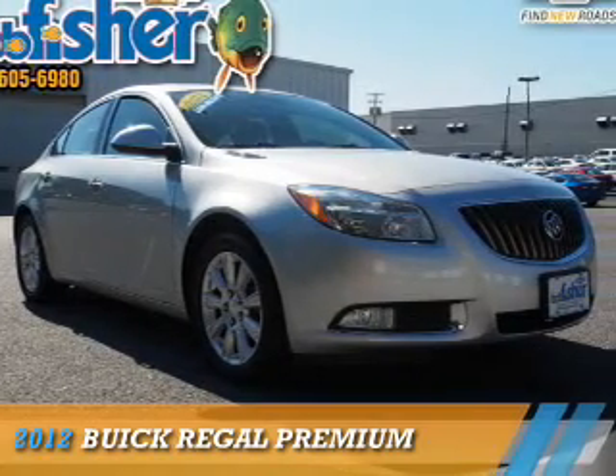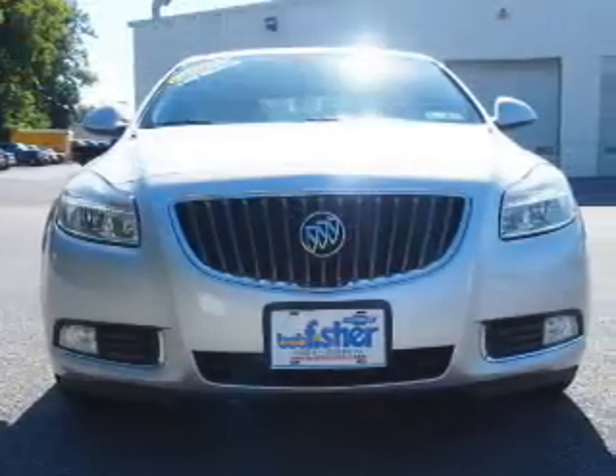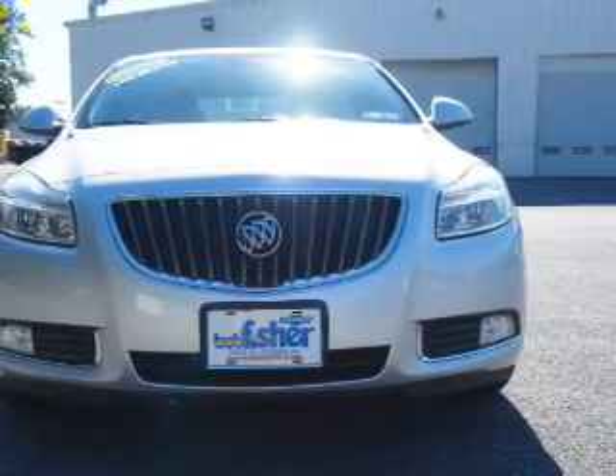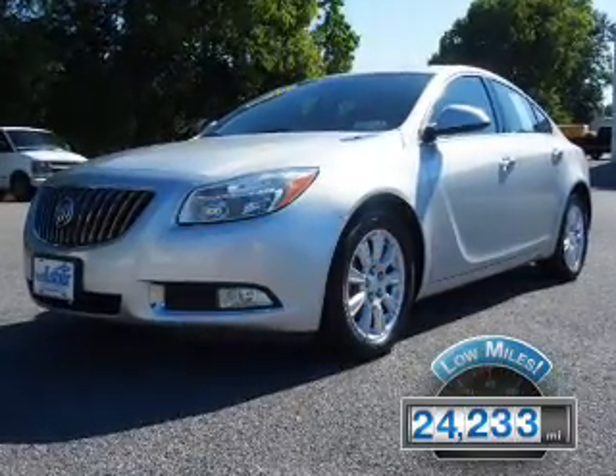Presenting the 2012 Buick Regal. It's powered by front-wheel drive, a 2.4-liter four-cylinder engine, and a six-speed automatic transmission. With fewer than 25,000 miles, this vehicle has a long road ahead.